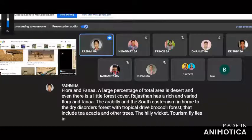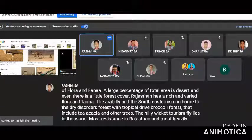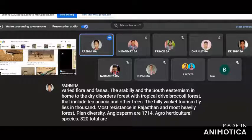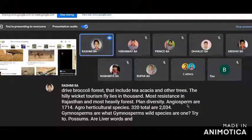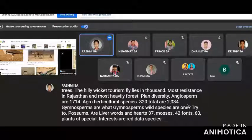The hilly Vagad region lies in southernmost Rajasthan. Vagad is the wettest region in Rajasthan and most heavily forested. Regarding plant diversity: angiosperms total 1,714 agro-horticultural species, with 320 additional species for a total of 2,034. Gymnosperms wild species number 1. Cryptogams include liverworts and hornworts: 37, mosses: 42, ferns: 60.